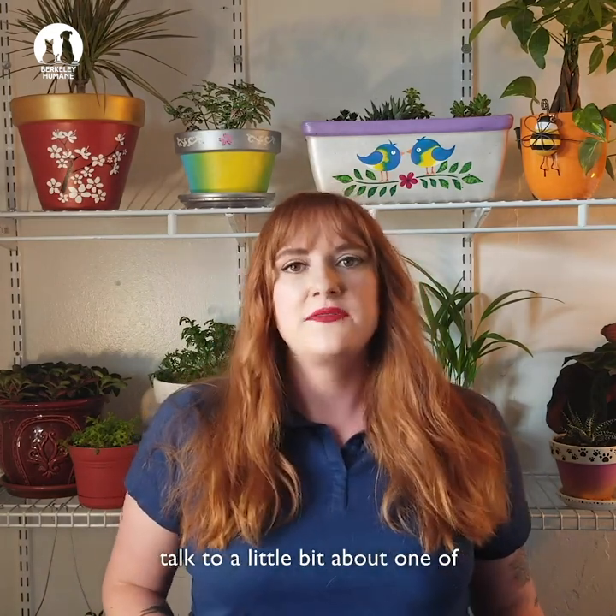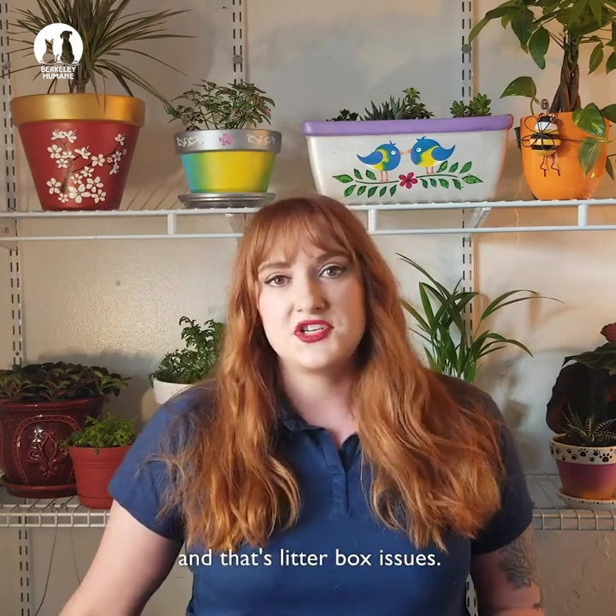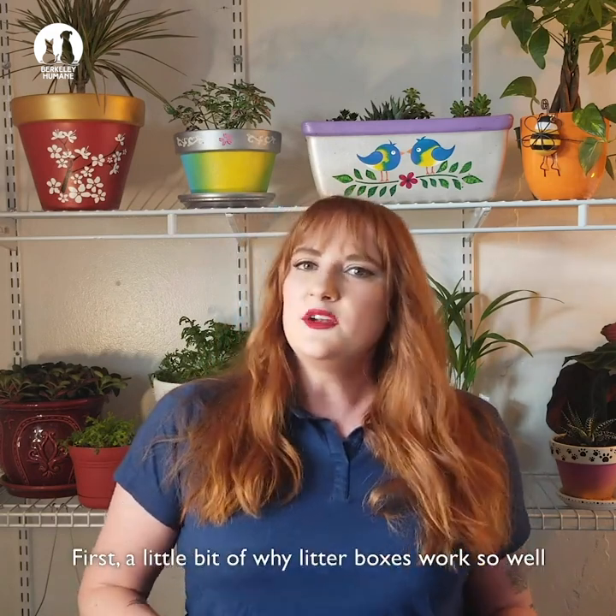Hi, I'm Carly. I'm pet program manager at Berkeley Humane and I'm going to talk to you a little bit about one of the most common challenges cat owners face: litter box issues. First, a little bit about why litter boxes work so well in the first place.